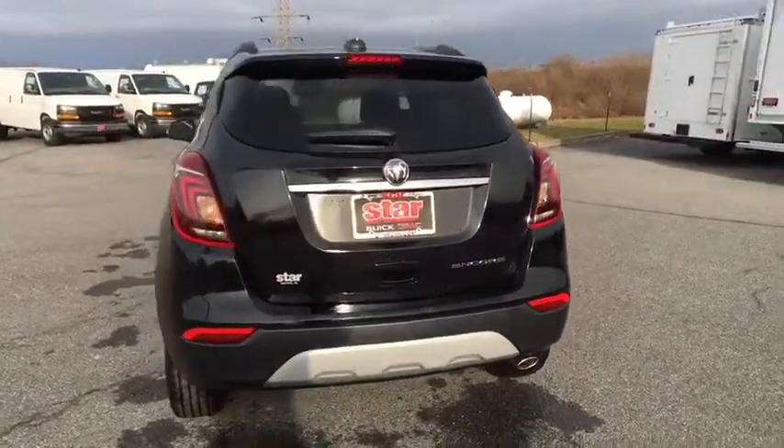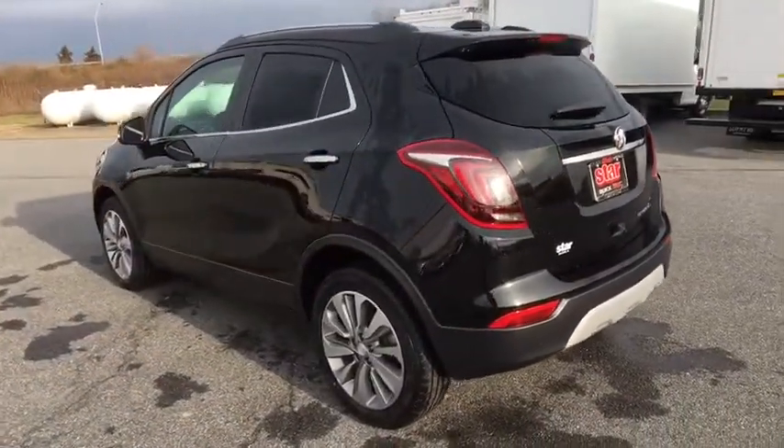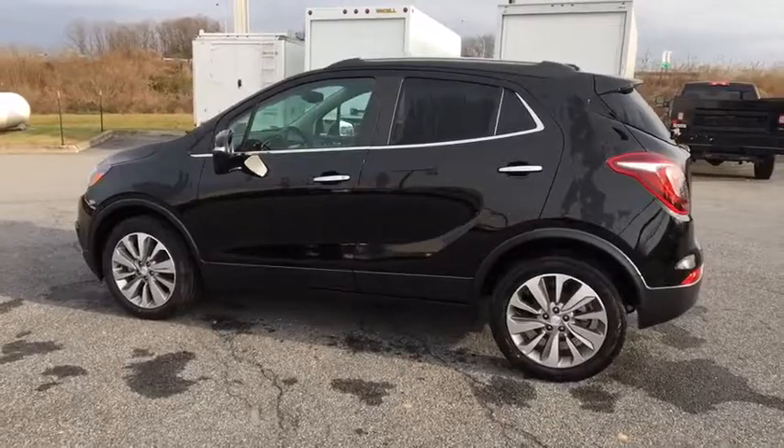Rear window defroster, brake assist, tachometer, panic alarm, remote keyless entry, front bucket seats, front reading lamps, driver vanity mirror, tilt steering wheel, rear window wiper. Come take a test drive today!